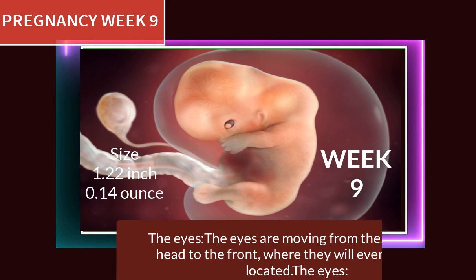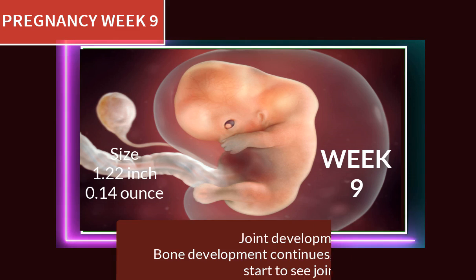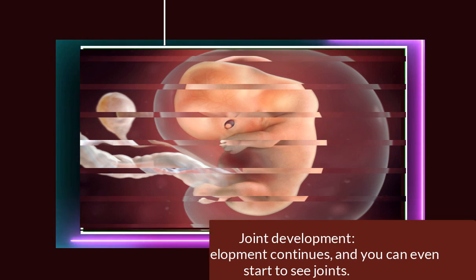At pregnancy week 9, the fingers and toes become properly separated, losing any webbing. The eyes are moving from the side of the head to the front where they will eventually be located. Bone development continues and you can even start to see joints.